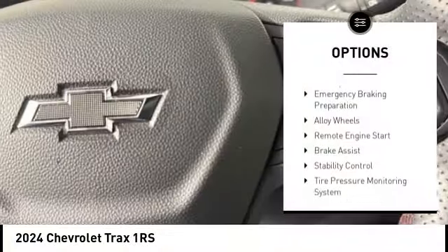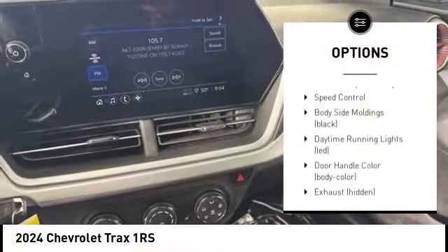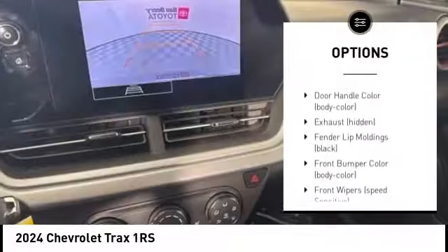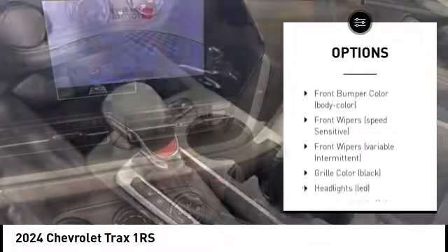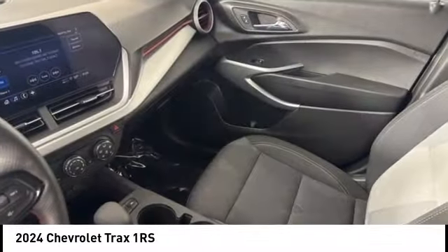Rear spoiler, emergency braking preparation, alloy wheels, remote engine start, brake assist, stability control, tire pressure monitoring system, roll stability control, remote keyless entry, speed control.